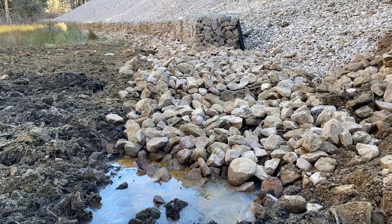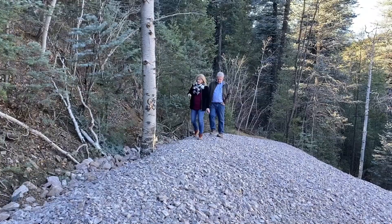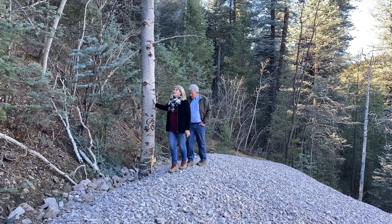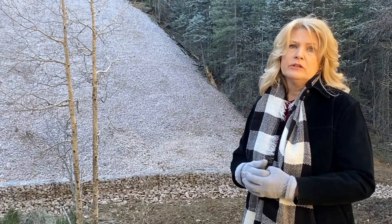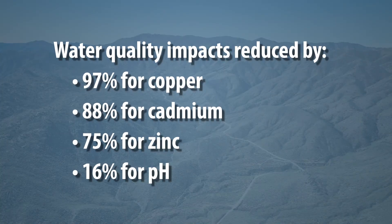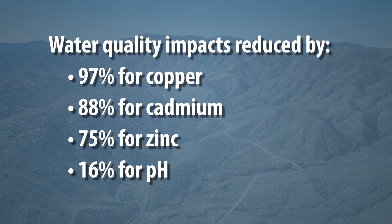It cost us about half a million dollars — $500,000 — to remediate this site. It was a really good experience. You guys held to your word. You started, you finished on time, you did what you said you were going to do, and you were easy to work with. We've only done one sample so far, but the metals in that sample are significantly down from where they were before.